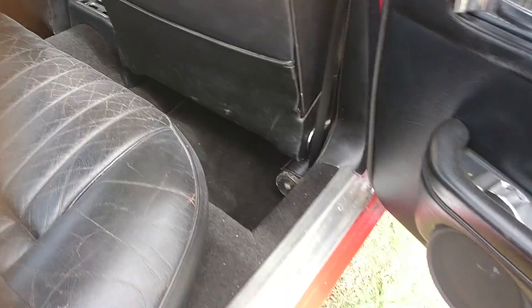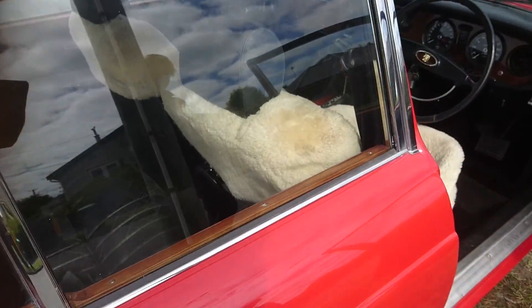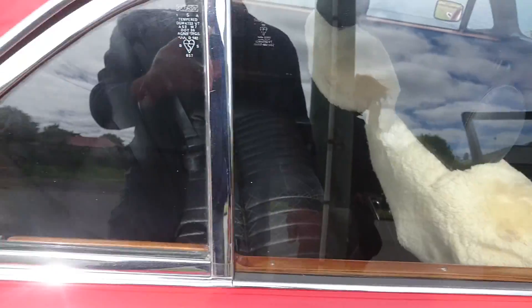Nice carpet, nice door panels. I must say I haven't tried the stereo — yes, I haven't tried that to be honest; I think it's probably not working right now.